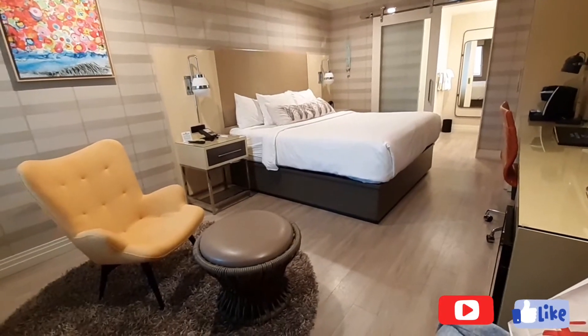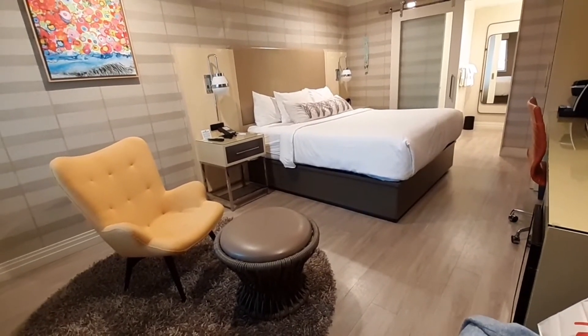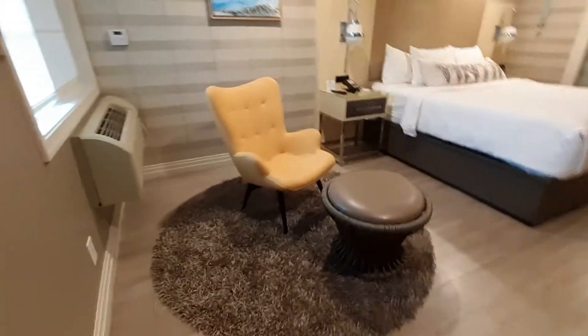Hey, hey YouTube! This is Veronica and we're here at the Blue Stem Hotel in Torrance, California. This is the hotel I'm staying in right before my cruise, and ain't this room pretty?